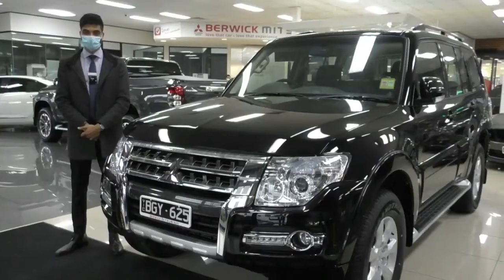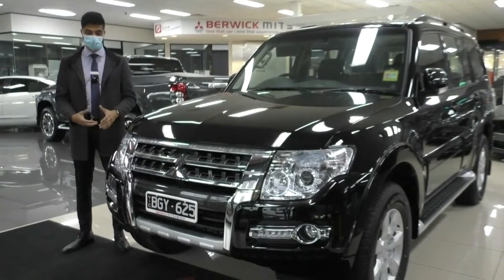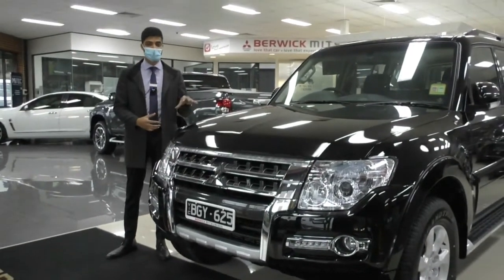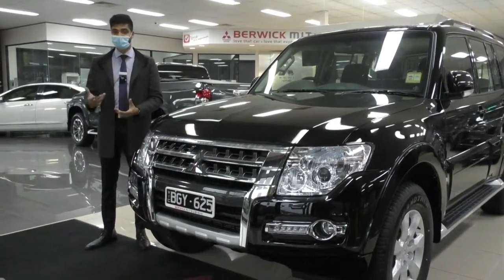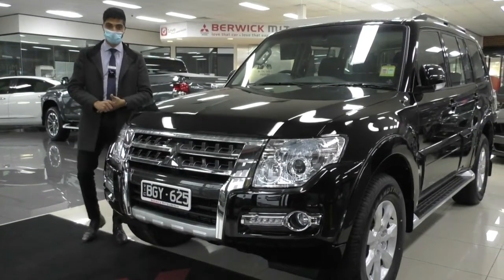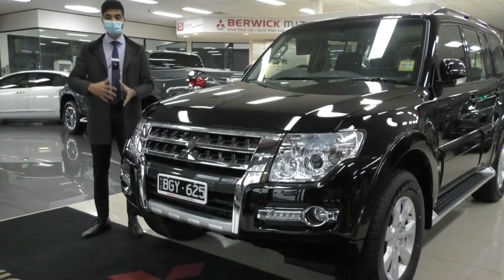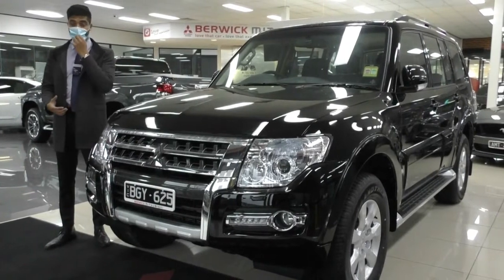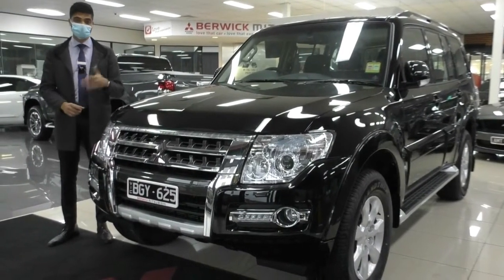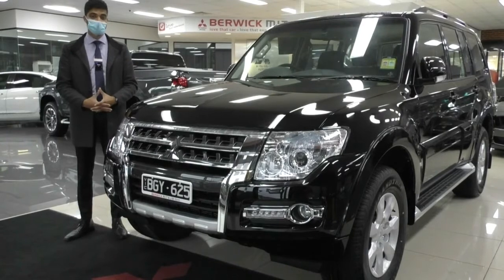Thanks for watching the walk-around on this 2020 Pajero GLX in stunning black. I hope the video gave you a good representation of what this car has to offer. If you have any questions, want a test drive, or want to purchase without coming in, the number to call is 9907 0555. This car qualifies for our Platinum One program — five years of additional protection on top of the new car warranty, covering front to back, extending to 200,000 kilometres, and including 10 years of platinum roadside assistance.